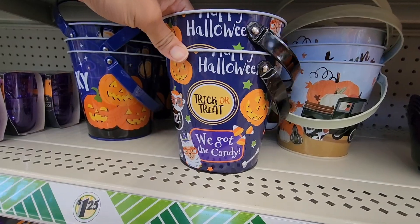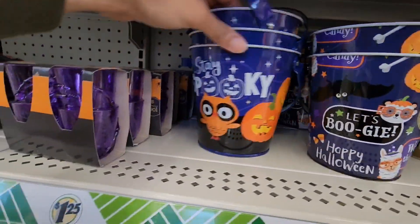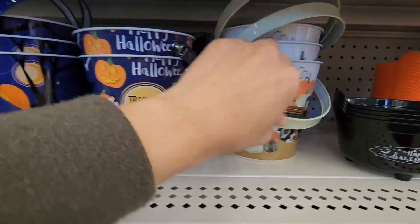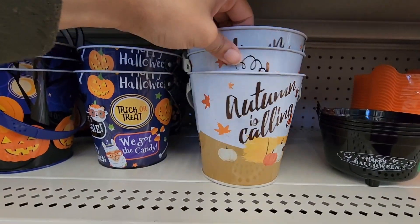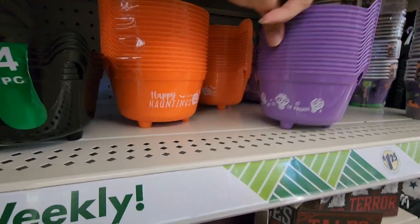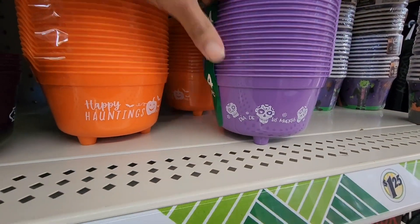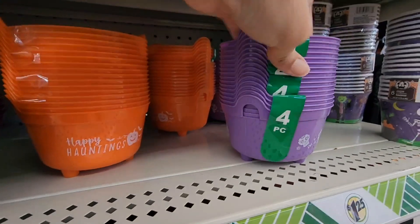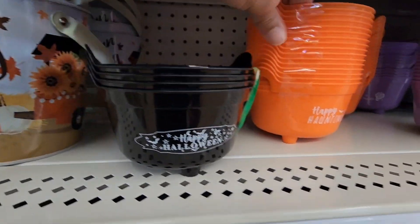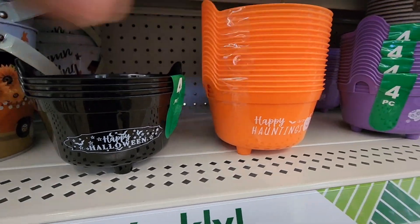Here are little buckets with Halloween sayings — 'Let's Boogie,' 'Trick or Treat,' 'Stay Spooky' — a lot for children. These are really cute little cauldrons. There's one for Day of the Dead in purple, 'Happy Halloween' in black, and 'Happy Haunting' in orange.